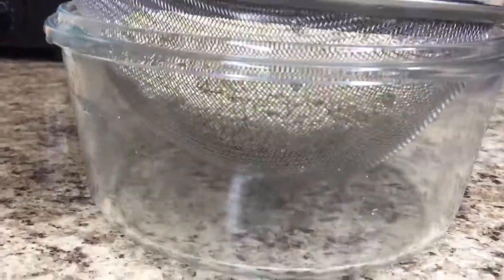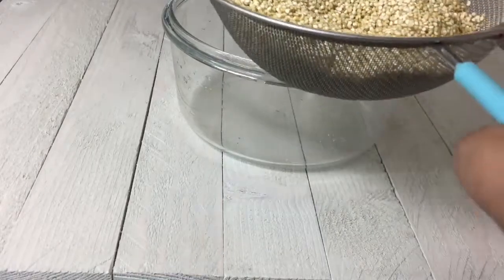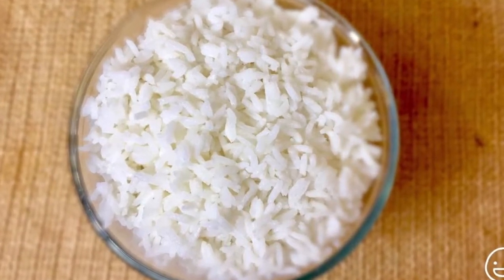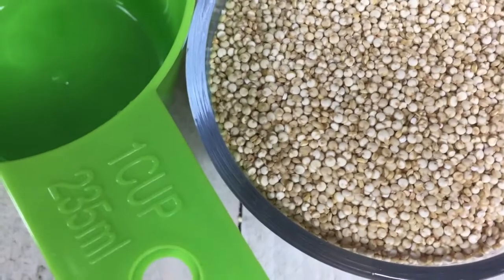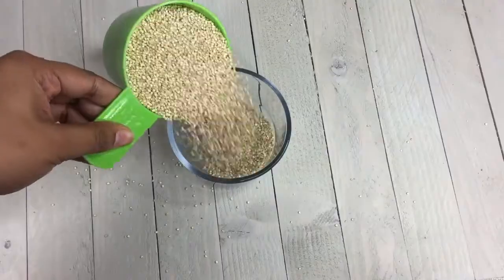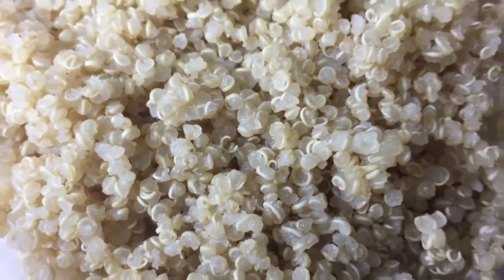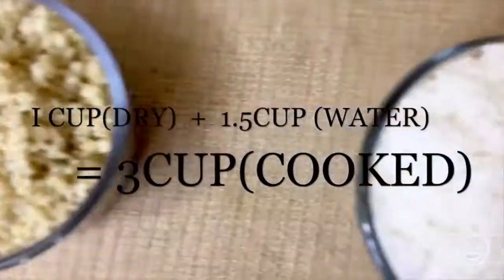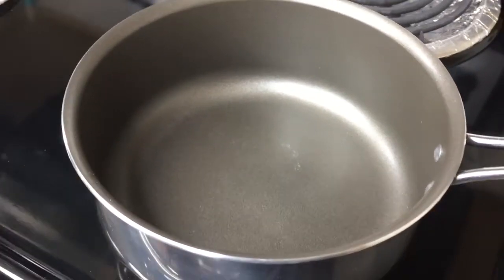Remember to drain the water well. The best part is that quinoa can be cooked just like rice, even in a rice cooker, so if quinoa is new to you, no special equipment is needed. The ratio is 1 cup quinoa to 1.5 cups water — some say 1:2, but I prefer 1:1.5, as it avoids excess water while keeping the quinoa separate and fluffy. Quinoa triples in size, so 1 cup dry quinoa yields about 3 cups cooked.